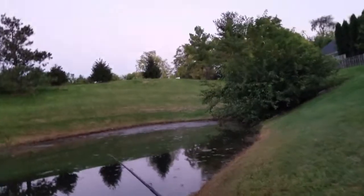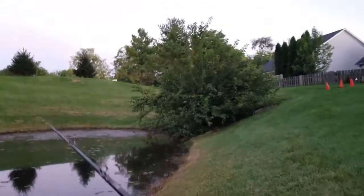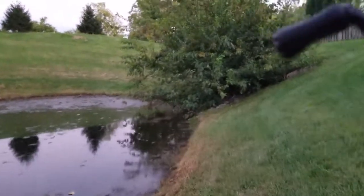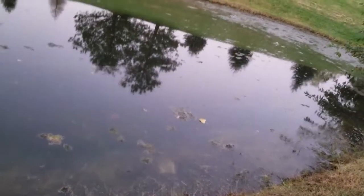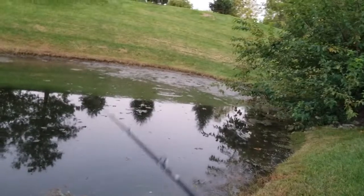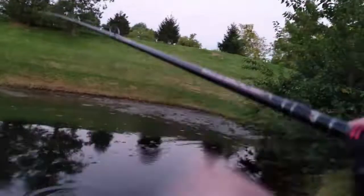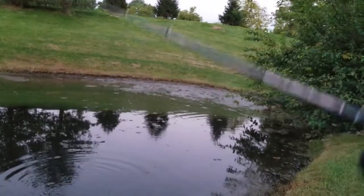Okay here we go guys, I am going to hit this with a jig and see if I can get any action. Sorry about the noise — there is a huge road right over there, nothing I can do about it though. Oh look at that, I already saw some movement! Oh no, we came off. I already had a bite guys, that quick!